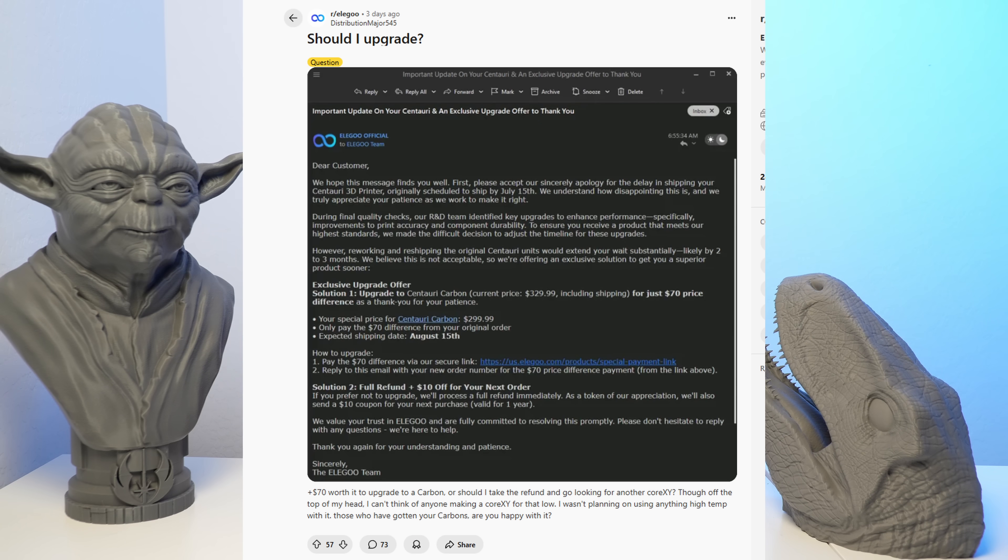The first news we have is the Elegoo Centauri — yes, the Elegoo Centauri, not the Centauri Carbon — has been delayed. Some customers on Reddit are reporting that Elegoo sent them an email with two options. Option one is paying about $70, depending on your country, to upgrade to the Centauri Carbon, saving about $60 with shipping and paying about $30 less overall.